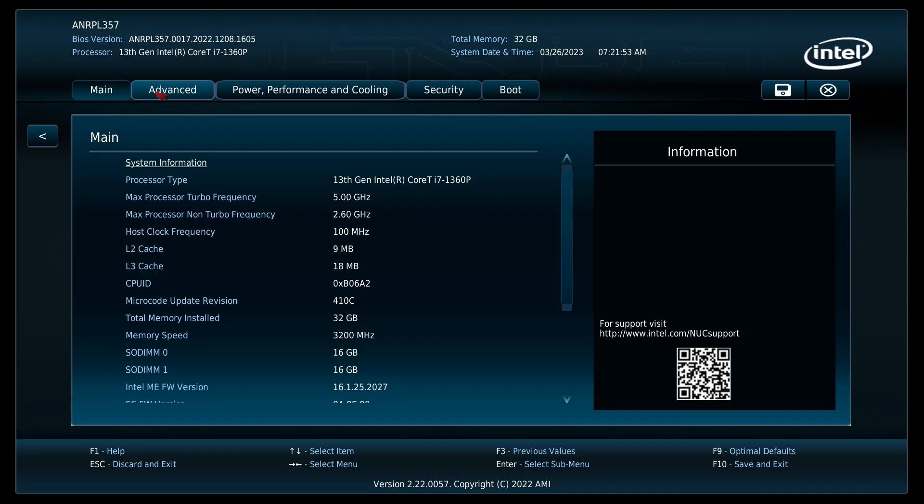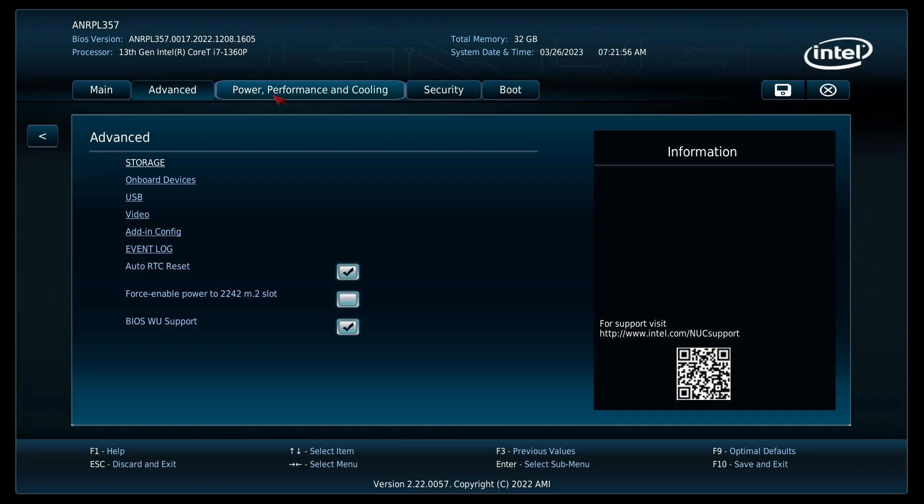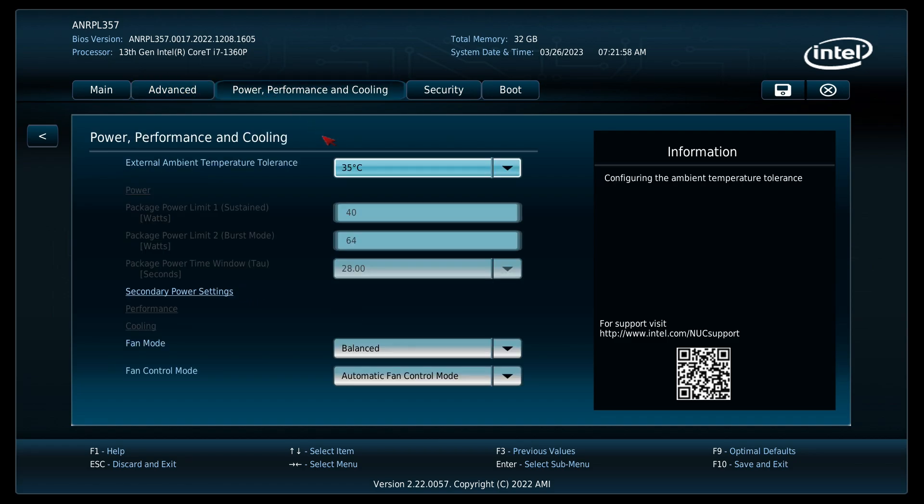In the BIOS you'll find the usual NUC settings, including the ability to change PL1, PL2, and TDP by switching to user defined. You can also mess with the fan curve.